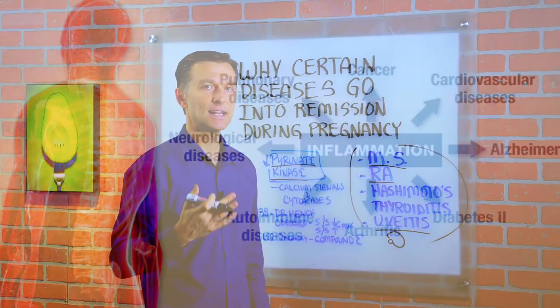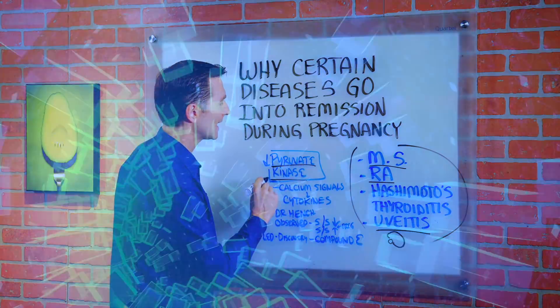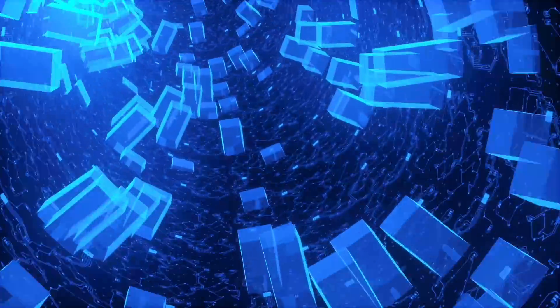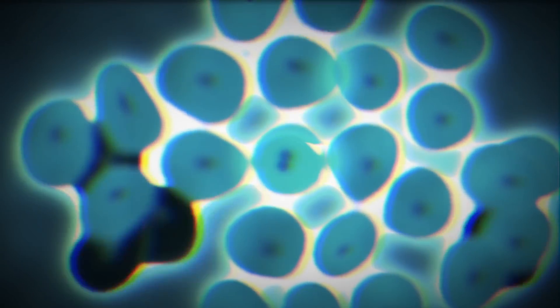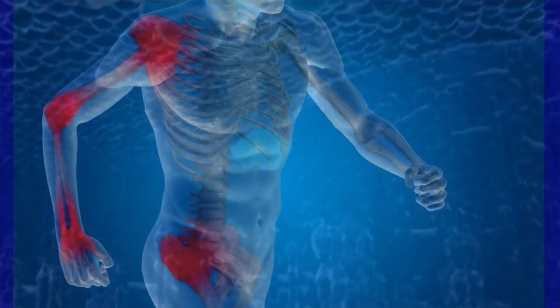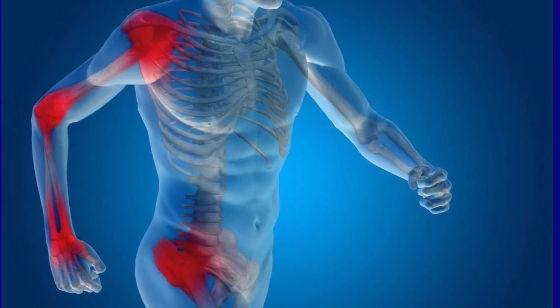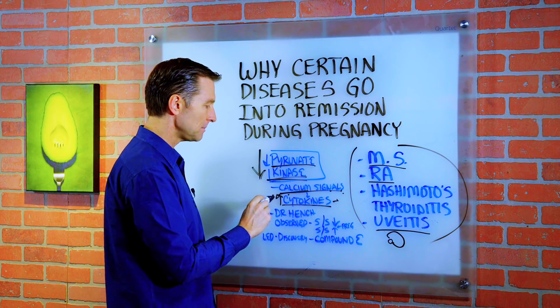They did isolate an enzyme that's inhibited when a woman is pregnant. It's called pyruvate kinase. This enzyme has a lot to do with communication channels in the body. Calcium is used in cellular communication, so it's involved in calcium signaling and the increase in cytokines, which is involved in the inflammatory process. So when you decrease this enzyme, you basically decrease inflammation.